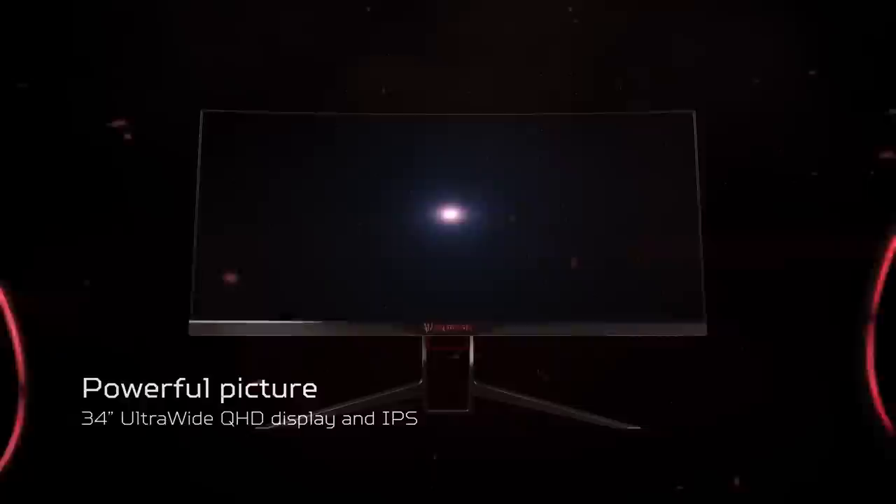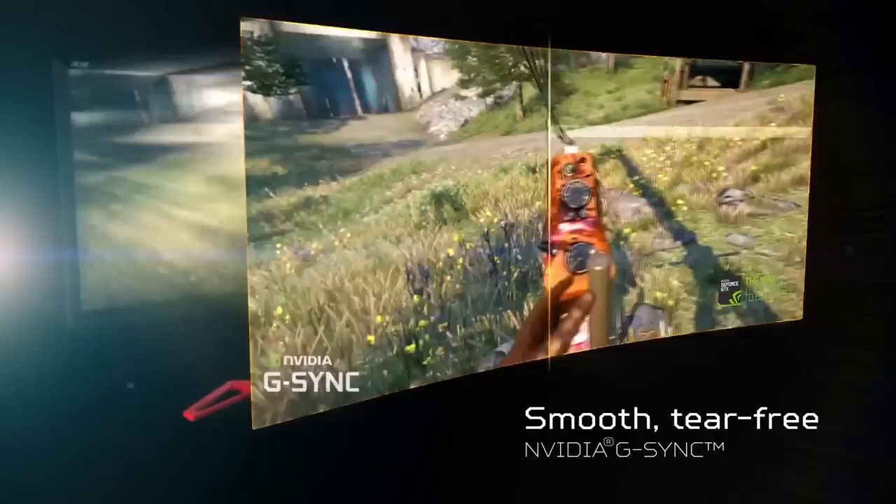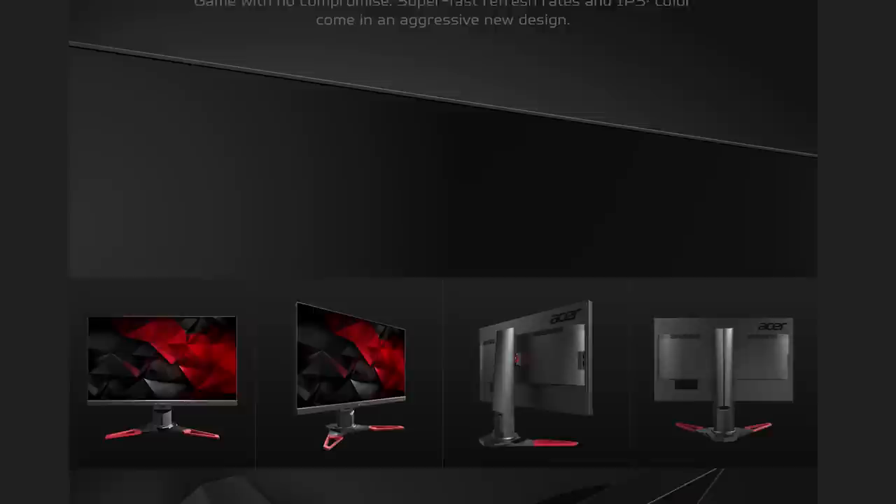The new X34 features a curved 34-inch ultrawide 1440p IPS screen that supports G-Sync and has built-in overclocking to 100Hz. The Z35 is another curved ultrawide screen, but 35 inches with a 1080p AMVA panel, G-Sync, and overclocking up to 200Hz. And finally the XB1 — not to be confused with the Xbox One — with 27 inches, 1440p IPS, and 144Hz.